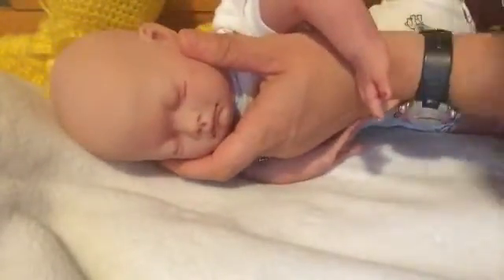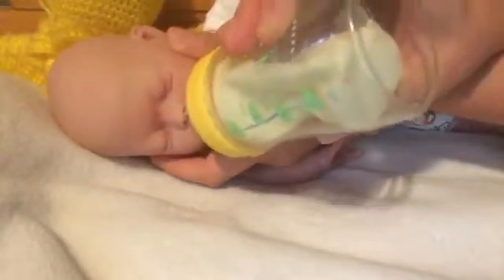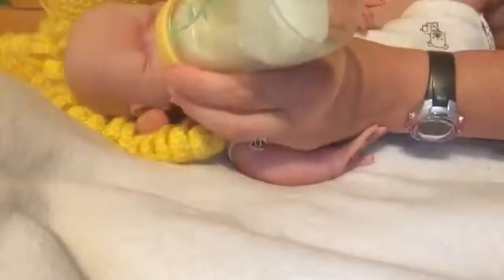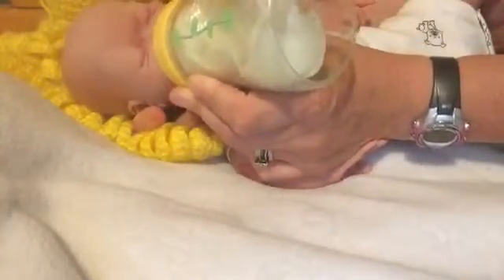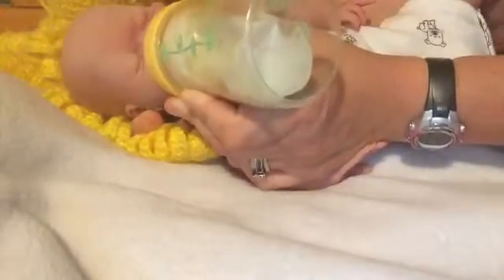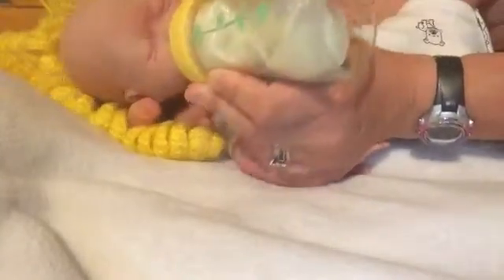Turn it back over, little guy. Hold on to me, okay. There you go. Support your little neck. Your face is so little — there's a big old bottle, how little.